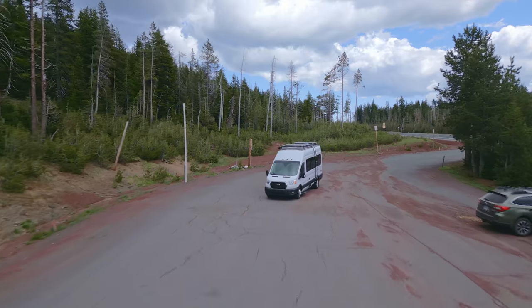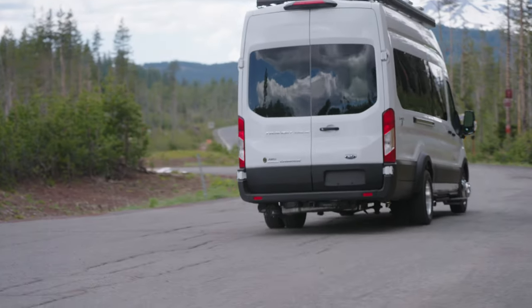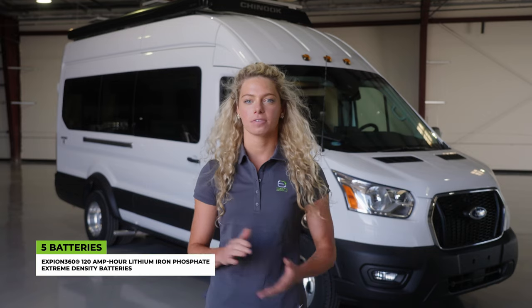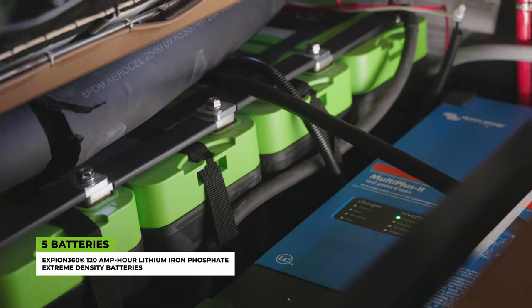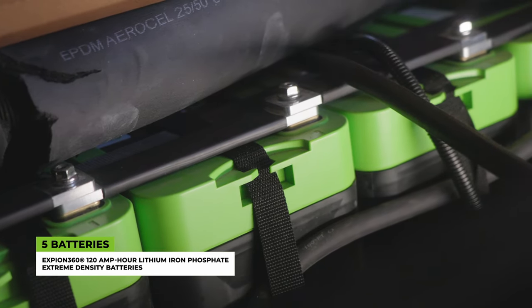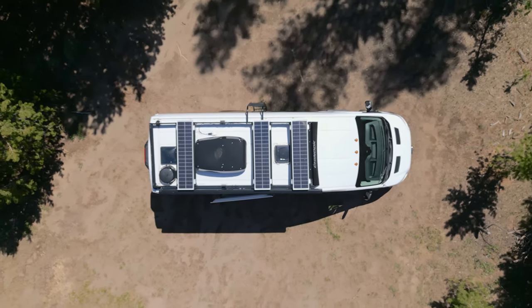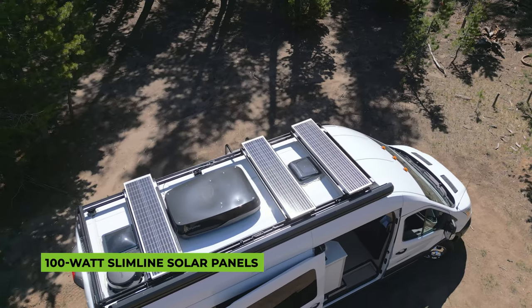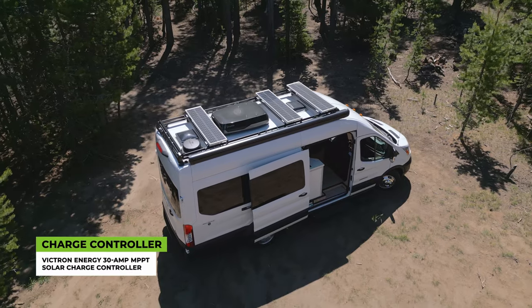Before we dive into the amazing features of this van, let's talk about its impressive power system that will keep you comfortable and connected no matter where your travels take you. At the heart of the Bayside's power system are five Xbeyond 360 120 amp hour lithium iron phosphate extreme density batteries. These advanced lithium batteries provide reliable and long-lasting power, allowing you to run your appliances and electronics with ease. The three 100 watt slimline solar panels work in harmony with the batteries, capturing the sun's energy and converting it into usable power. With the Victron Energy 30 amp MPPT solar charge controller, you can optimize solar charging efficiency for maximum power generation.